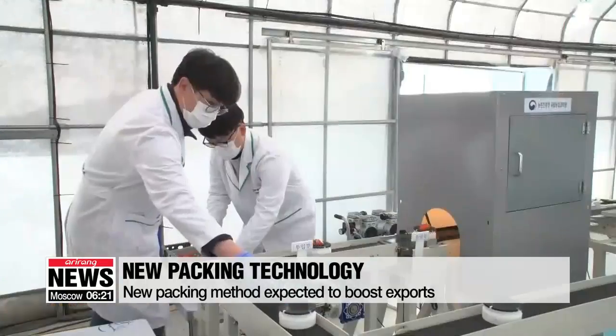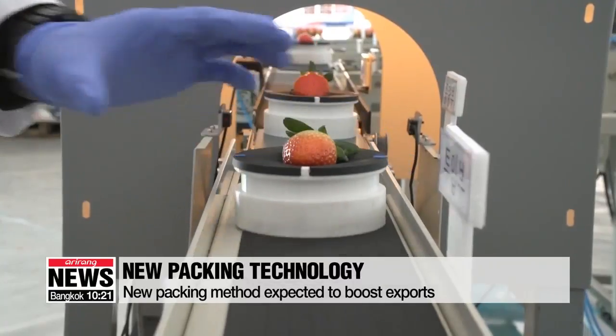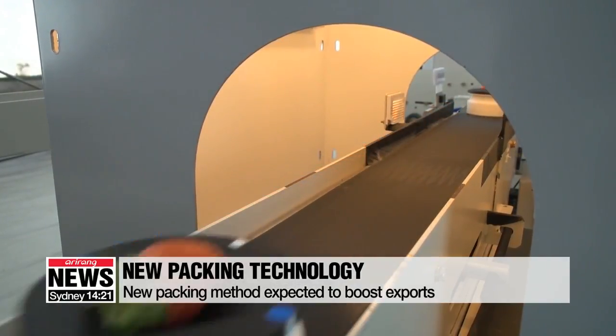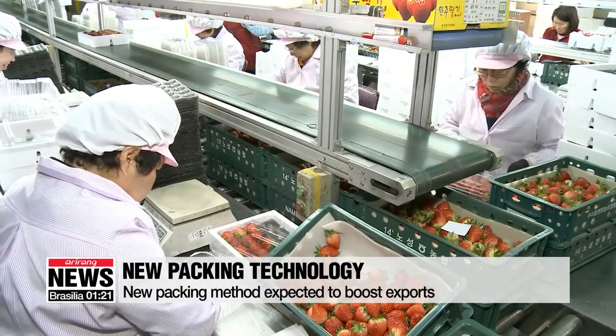The administration also came up with a new packing process for the strawberries. Digital cameras scan each strawberry's color and shape and select the most optimal ones into the boxes. This method has reduced more than half of the labor costs previously put in to pack the strawberries.